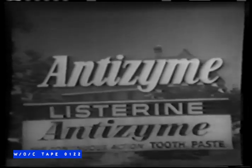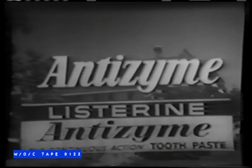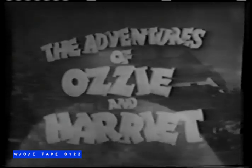Listerine, the most widely used antiseptic in the world, and Antizyme, the first all-day anti-enzyme toothpaste, are happy to bring you a repeat performance of one of the best-liked episodes of The Adventures of Ozzie and Harriet, starring the entire Nelson family. Here is Ozzie, who plays the part of Ozzie Nelson, and of course his lovely wife Harriet as Harriet Nelson.